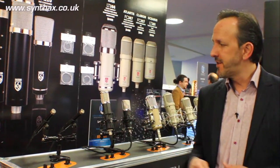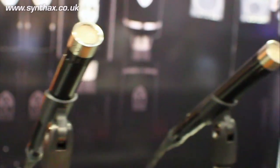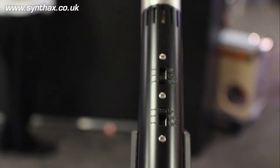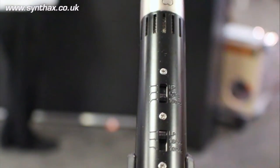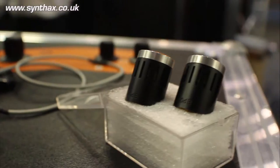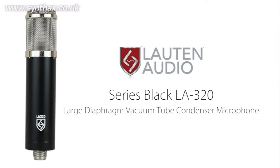Starting off with the Series Black, we have the LA120. These are a small diaphragm condenser microphone. One of the unique features of the LA120 is it has a two-stage high cut and a two-stage low cut. The high cut is at about 12k and 10k, which is fairly unique. The low cut is 150 and 80 Hertz. They come with cardioid and omni condensers. We also just introduced an in-line pad that installs between the capsule and the amplifier to increase SPL capability.